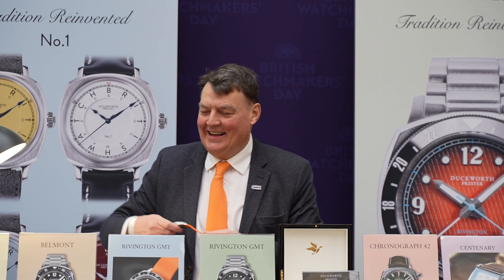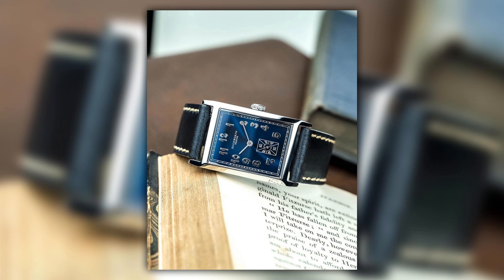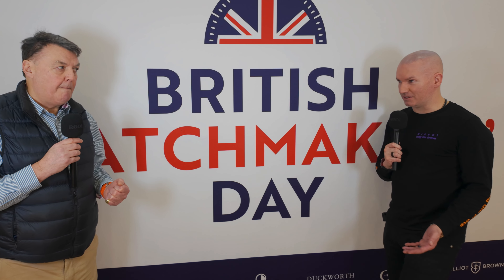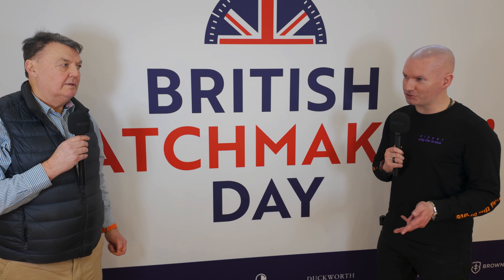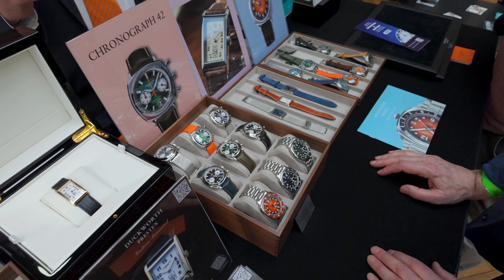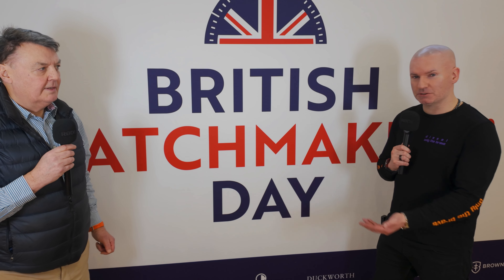The best seller started as the basic orange Verimatic, but each new model gains traction. The centenary watch — a new rectangular shape commemorating Prestex's centenary — has been the biggest seller so far this year. A listener even got in touch asking if Scottish Watches had thought of doing a collaboration watch, which Neil enthusiastically welcomed as a conversation he'd very much like to have.